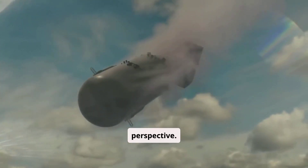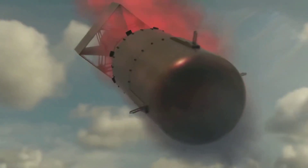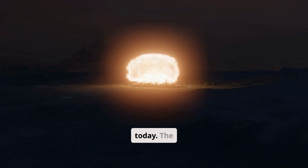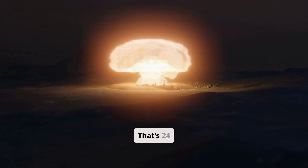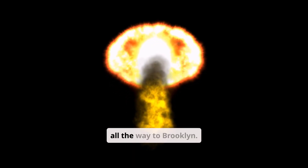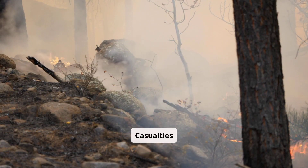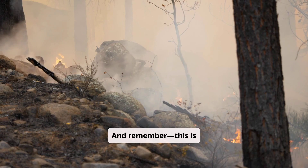Let's put it in perspective. Hiroshima: 15 kilotons. It wiped out 5 square miles and 140,000 lives. Now fast forward to today. The B-61-13's max yield is 360 kilotons — that's 24 times more powerful. Drop it on Manhattan? The fireball incinerates the financial district. Midtown becomes rubble. Fires rage all the way to Brooklyn. Fallout spreads for miles. Casualties could top 300,000, with over a million more injured. And remember, this is just one bomb.